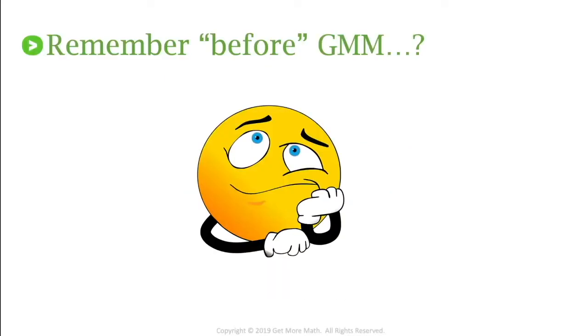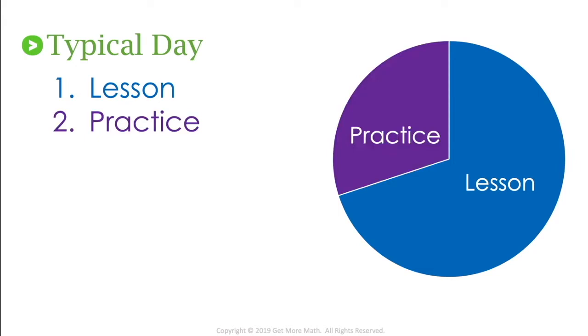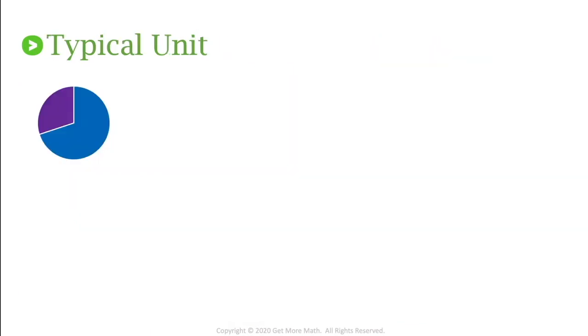Before we get started, let's talk about what our classroom setup used to be before we used Get More Math. We probably all had a pretty typical day — teaching a lesson and then having students practice. We know the importance of that practice and that students need to work independently to show they understood what we taught that day. Most of the time that practice focused on just what we covered that day. I would have my students working on 20 or 30 problems on that particular skill.